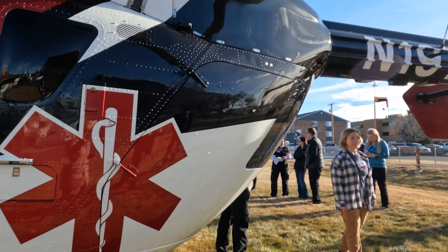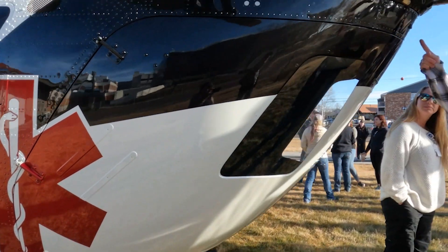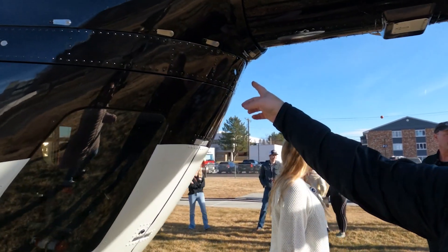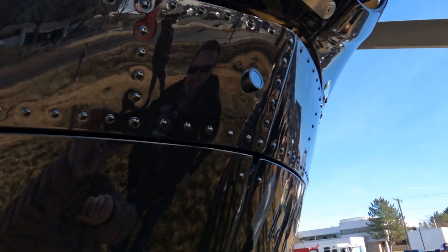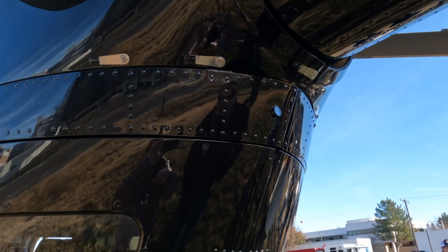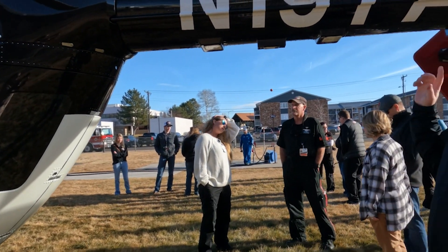We had a backup camera installed so that our pilots can actually see what we're doing if we're outside the aircraft while it's running. When we run during a mission and keep the aircraft on, the pilot wants to know what's going on behind him so he can see.